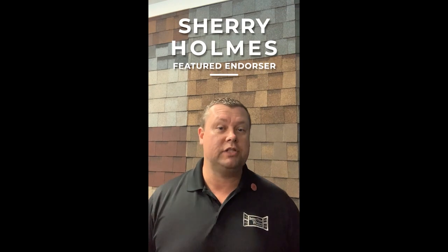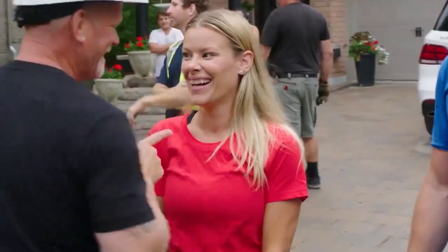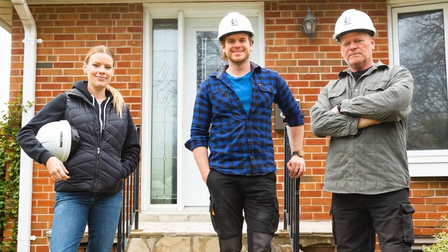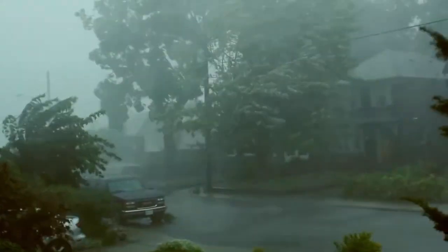So right now, I'm going to have Sherry Holmes — the daughter of Mike Holmes on Holmes on Homes, if you ever watch HGTV — tell you a little bit more about this amazing product. Hi, I'm Sherry Holmes, professional contractor, TV host, and the daughter of TV personality Mike Holmes. Over the years, I've worked alongside my dad and my brother Michael on a lot of job sites, and I can tell you firsthand, Mother Nature definitely packs a punch.